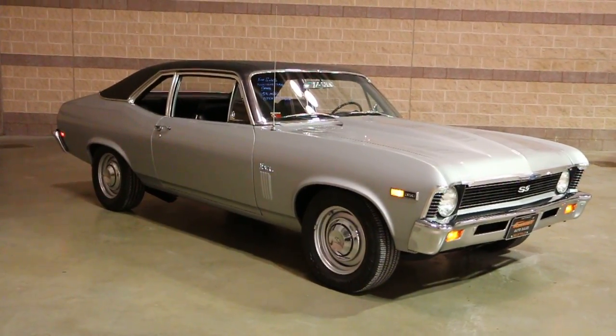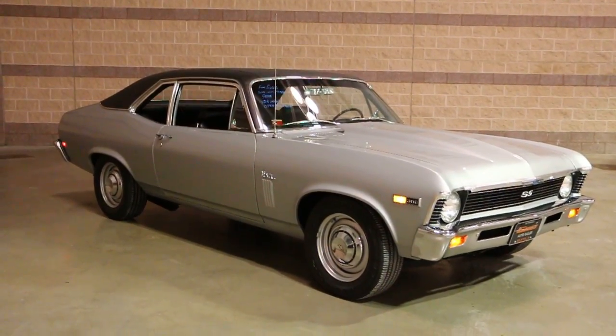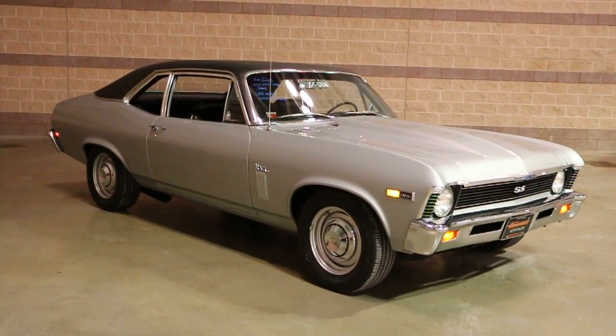Hey guys, thanks for joining us today. Michael here at Weeby Autos. Today we have a beautiful car — a 1969 Nova. Got the owner here who's going to tell us a little bit about it.